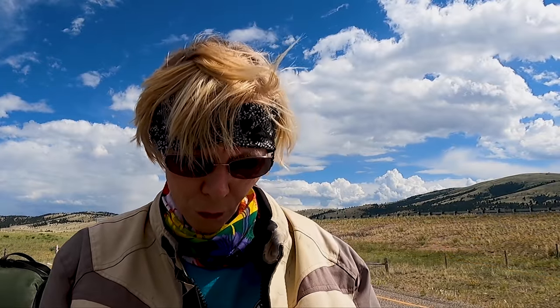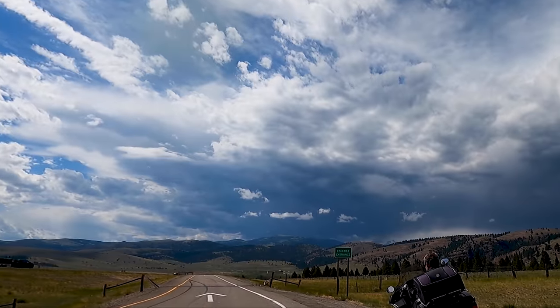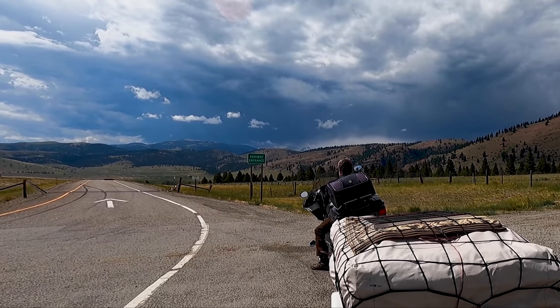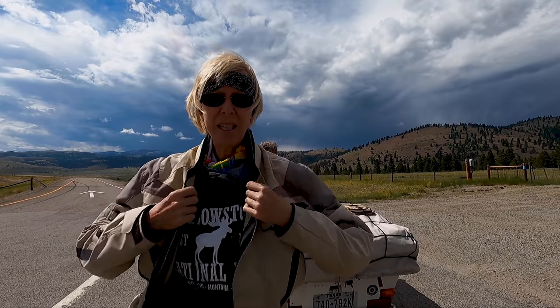This is going to be our final stop. We're about 80 miles outside of Great Falls and we're heading into rain. So we're going to stop and make sure everything's secure — make sure the stuff we don't want to get wet isn't going to get wet. As you can see, it's pretty. We're heading up into that stuff. Let's see how wet we get.